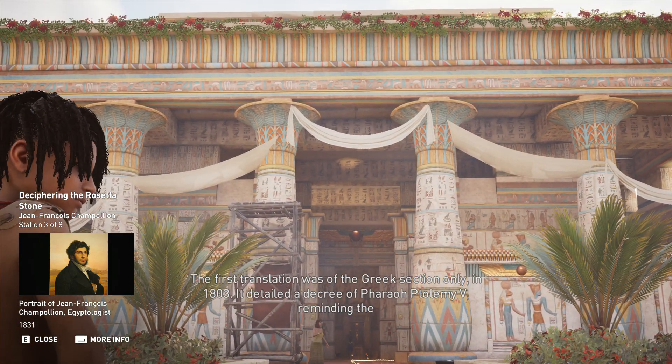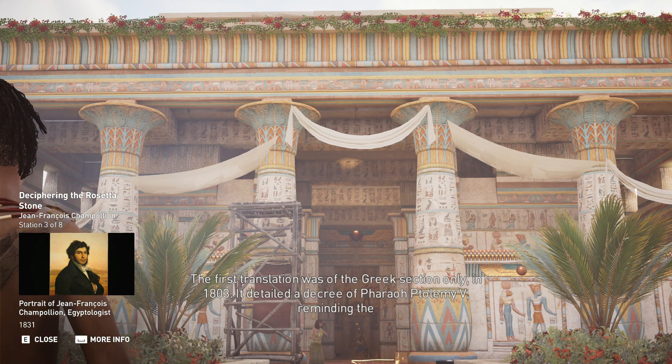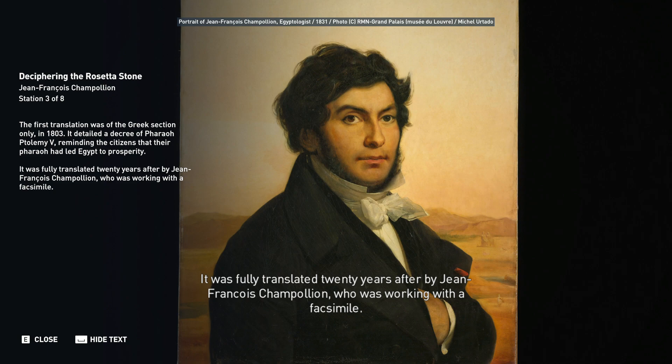The first translation was of the Greek section only, in 1803. It detailed a decree of Pharaoh Ptolemy V, reminding citizens that their pharaoh had led Egypt to prosperity. It was fully translated 20 years later by Jean-François Champollion, who was working with a facsimile.